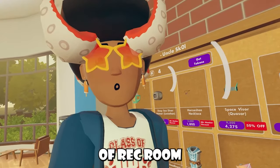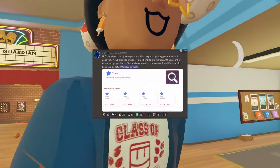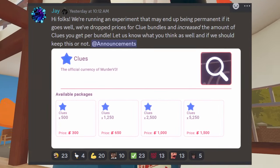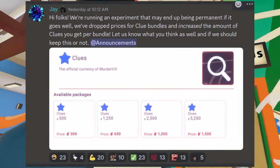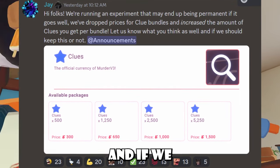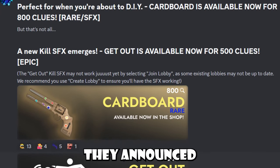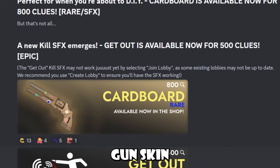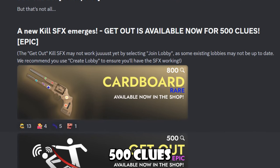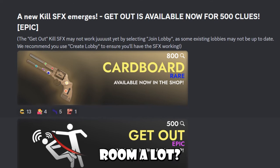Everyone's favorite community game inside Wreck Room, Murder V3, received some updates. J, a Wreck Room developer who works on and owns Murder V3, announced they're running an experiment that may become permanent: they've dropped the prices for clue bundles and increased the amount of clues you get per bundle. They also announced a new cardboard gun skin for 800 clues, which is a rare skin, and a new kill SFX called 'Get Out' for 500 clues, which is an epic kill SFX. Do you play Murder V3 inside Wreck Room a lot? Let me know.